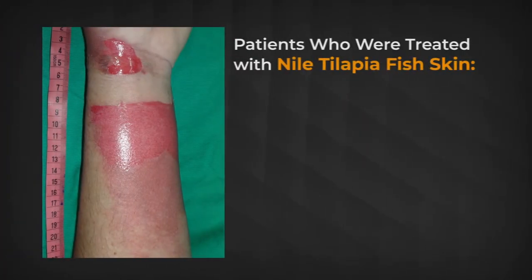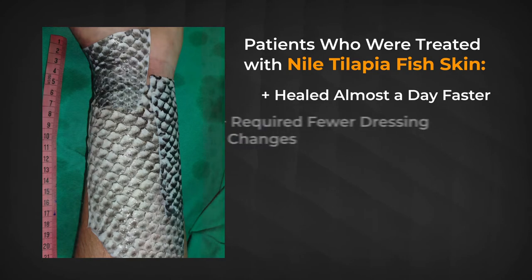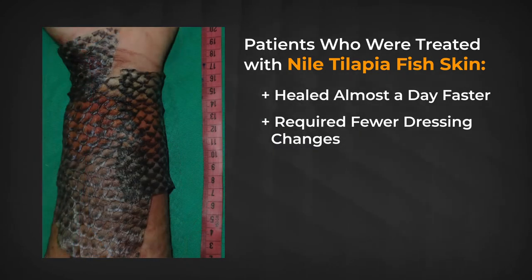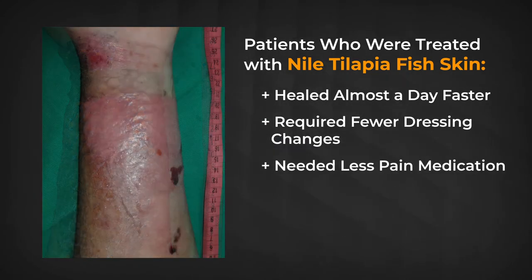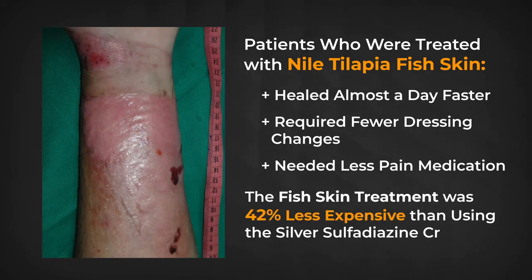What they found should cast away any doubt. The patients who were treated with Nile Tilapia fish skin healed almost a day faster, requiring fewer dressing changes and even less pain medication. Amazing. The fish skin treatment was 42% less expensive than using the silver treatment.